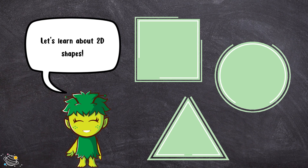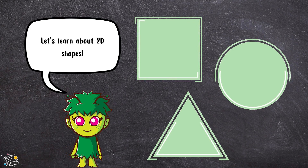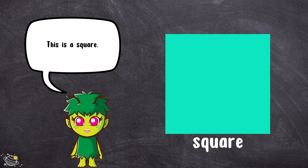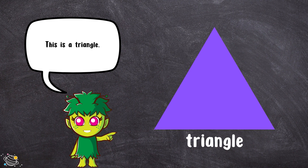Let's learn about 2D shapes. This is a circle. This is a square. This is a triangle.